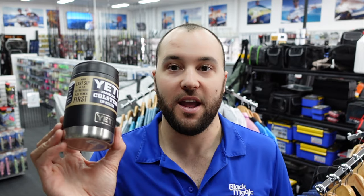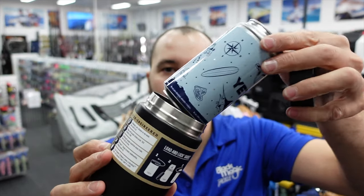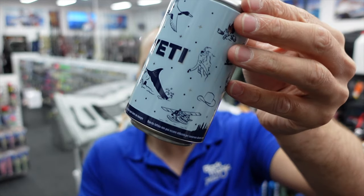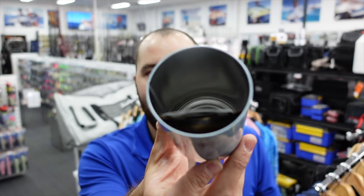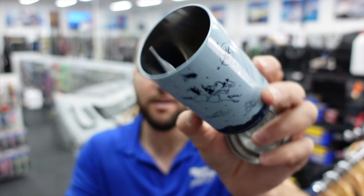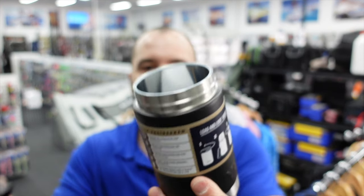One little tip with the Yeti can colsters — these are really popular. It's an insulated cooler for your can: if you're drinking stubbies or cans, put them in there; it keeps them cold and it works bloody well. Inside you get this little insert that looks like a stash can because the lid comes off. Most people think you throw it away, but it actually has a purpose — if you have slim bottles like Corona or cruisers, you slip the slim bottle into that insert and place it in the Yeti colster.